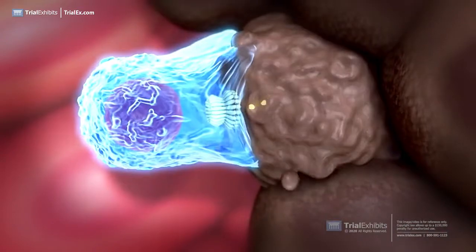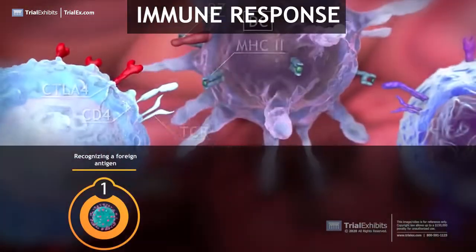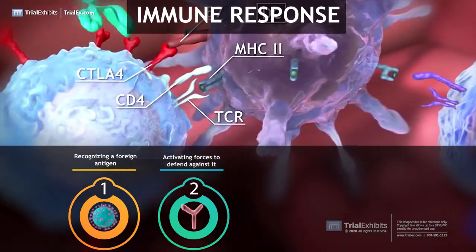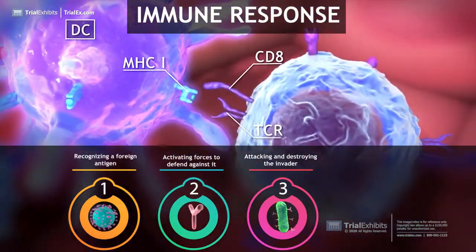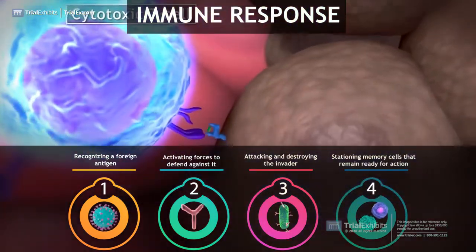These mechanisms are the immune response and they include: one, recognizing a potentially harmful foreign antigen; two, activating and mobilizing forces to defend against it; three, attacking and destroying the invader; and four, stationing sentinels called memory cells that remain ready for action.